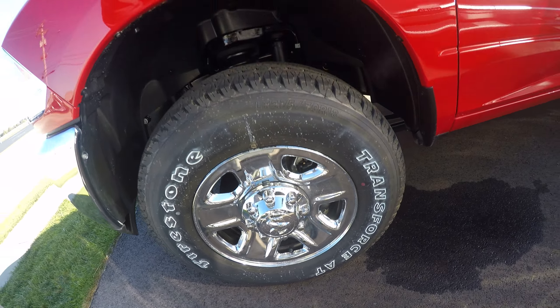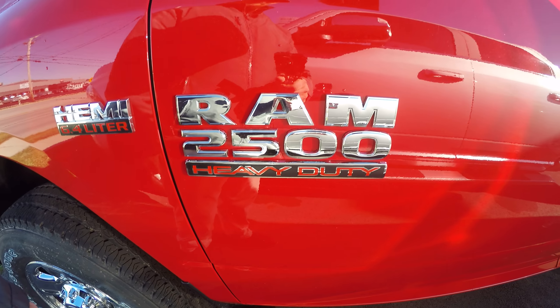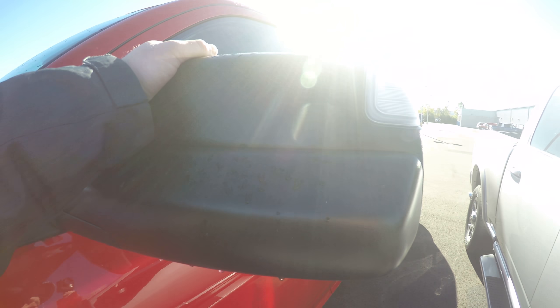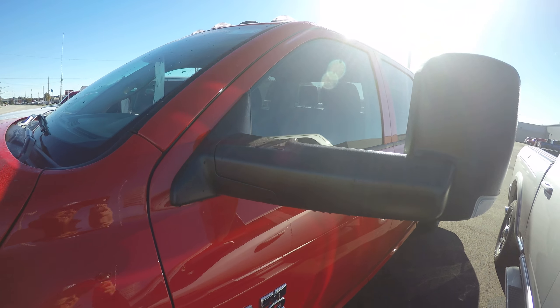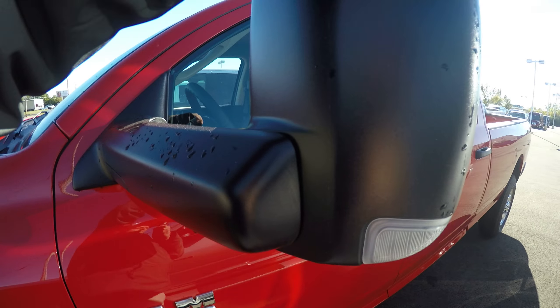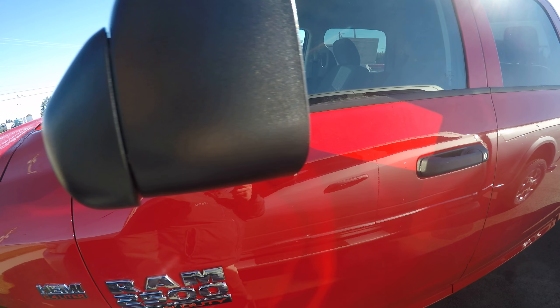It also has 18-inch chrome steel wheels and chrome badging. It does have the 6.4 Hemi — it is not diesel. It is a 2500 and we do have the built-in tow mirrors.